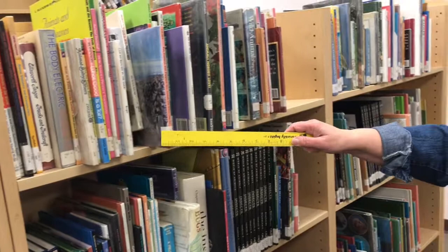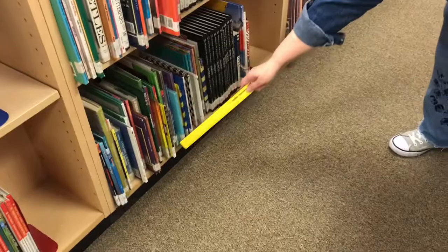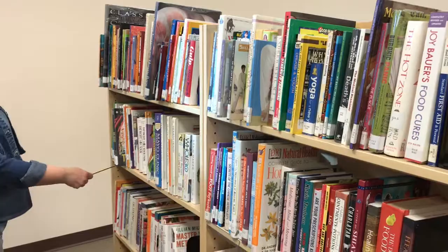To search, start at the top left of a shelf unit and read to the right. If you reach the end of a shelf, go to the next shelf below and read from left to right again. At the end of a bottom shelf, go to the top shelf of the next unit. At the end of a row, go to the next row's top shelf and repeat these steps until you find the call number.